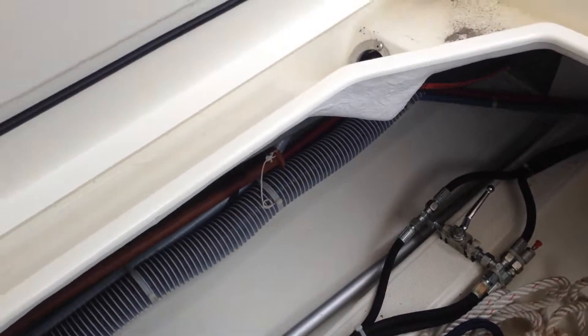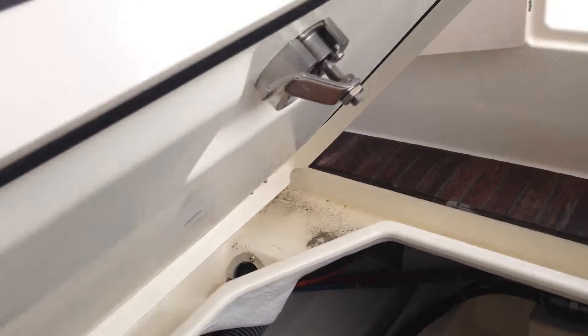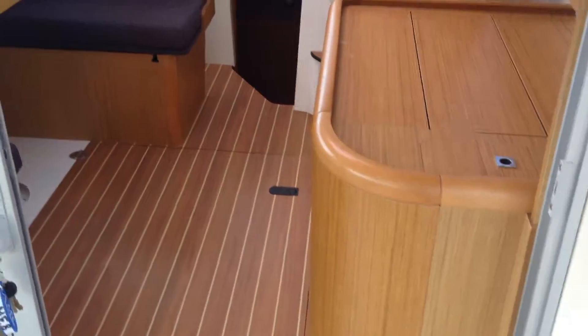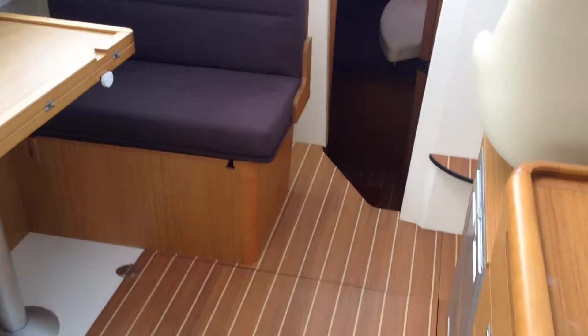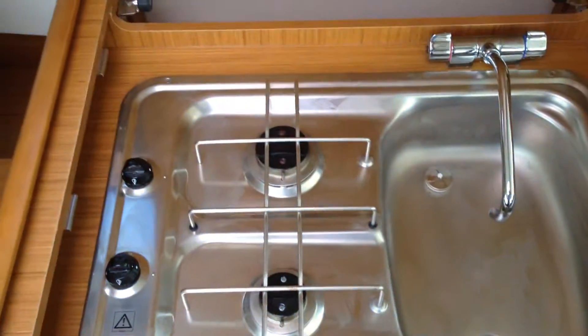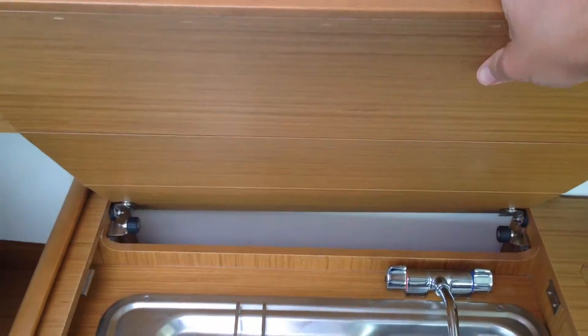There's also a boat hook and ensign staff. Coming through into the saloon, we've got the galley here — this rolls away.